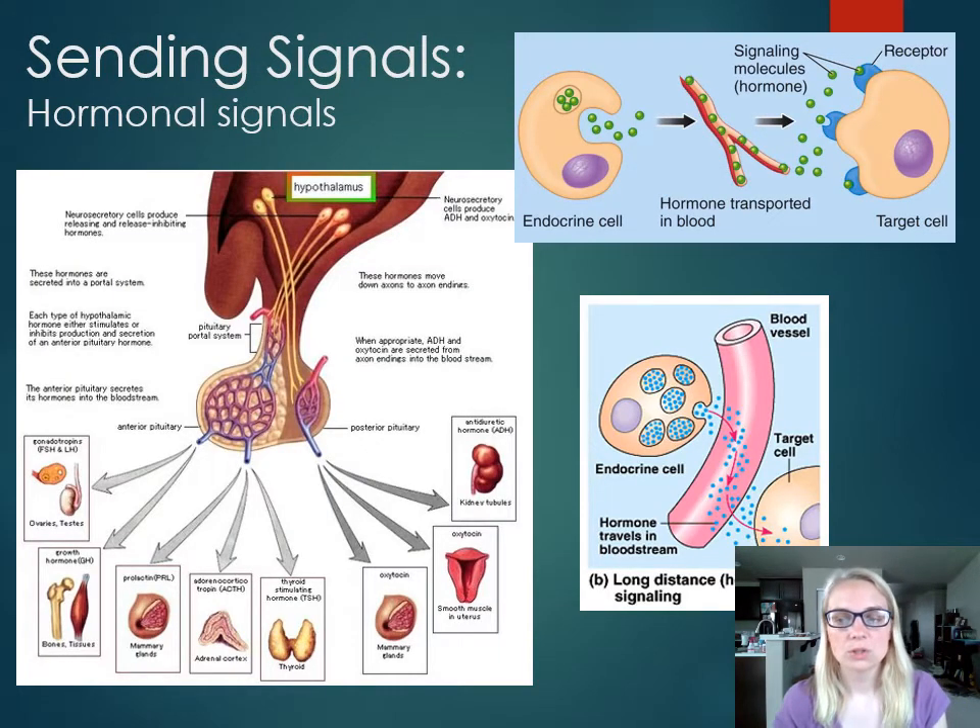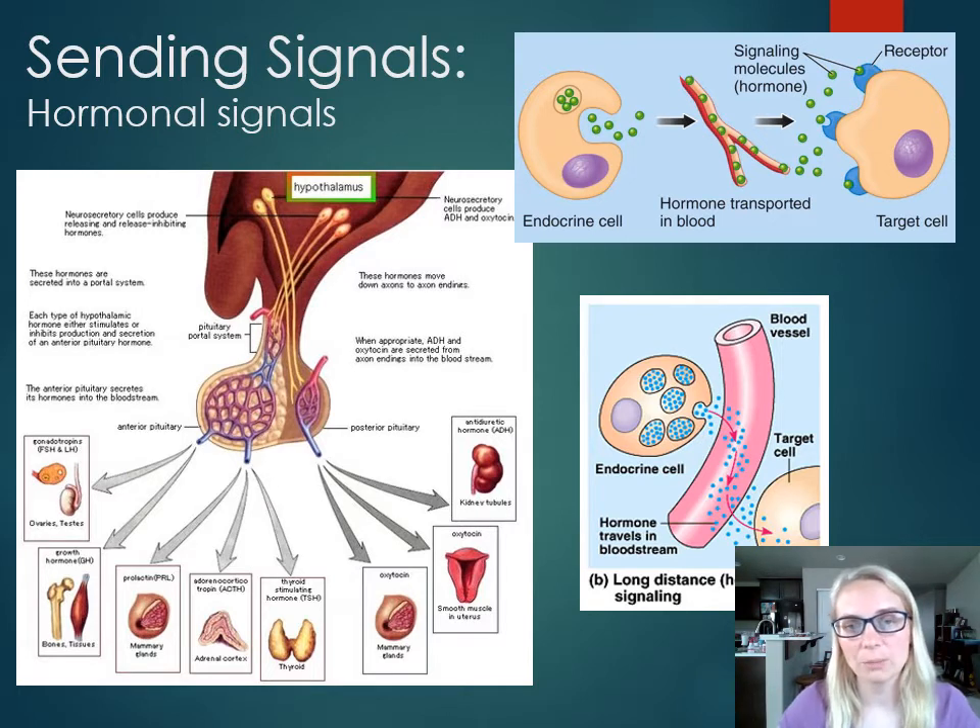The next type of signaling molecules are hormones. Hormones are very similar to neurotransmitters, but they do their job in a different environment. Neurotransmitters do their job in the tiny space of a synaptic cleft, whereas hormones do their job all over the body. These hormones are sent all over the body — not through a branching neuron, but through the bloodstream. Hormones are secreted into the bloodstream and travel all over the body to find their target cell, making this responsible for long-distance or wide-dispersal communication.